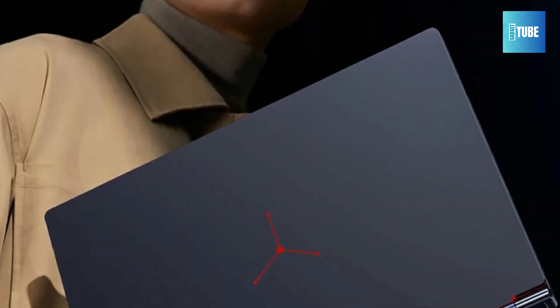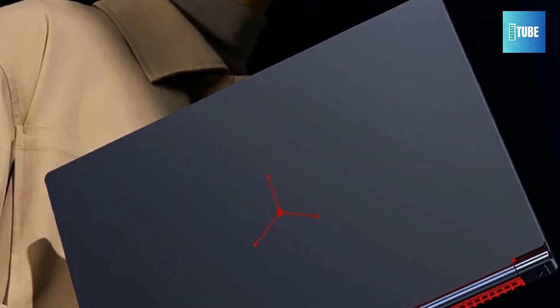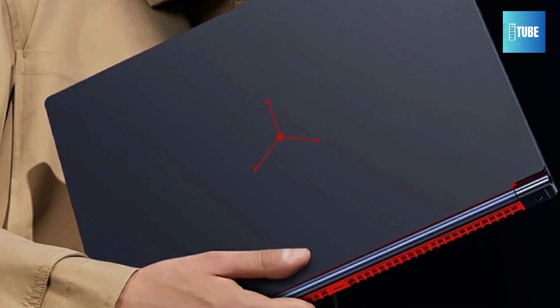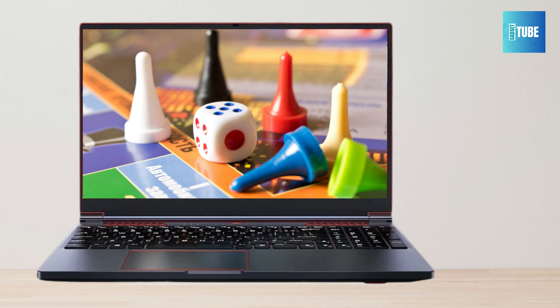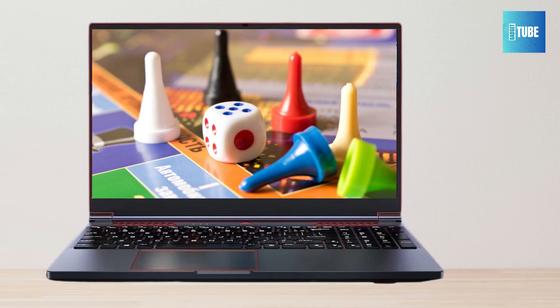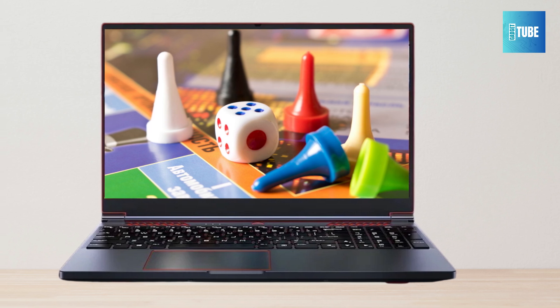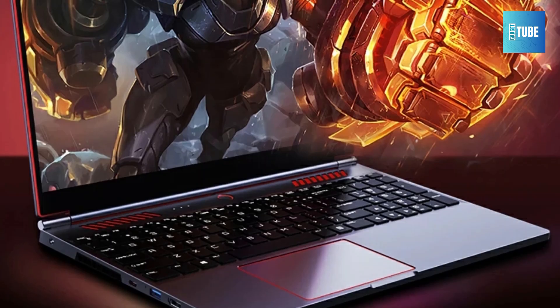The BSLA-Y laptop features a stunning 16.1-inch microframe display with a 91% screen-to-body ratio. The 99% sRGB color gamut delivers vibrant, true-to-life visuals, making it perfect for both gaming and creative work. The display's 4.5mm thin bezels offer an immersive viewing experience, whether you're watching movies, gaming, or designing.